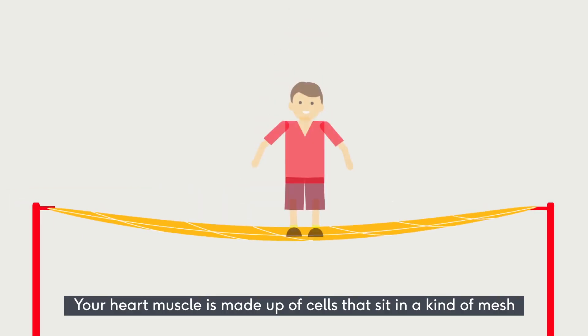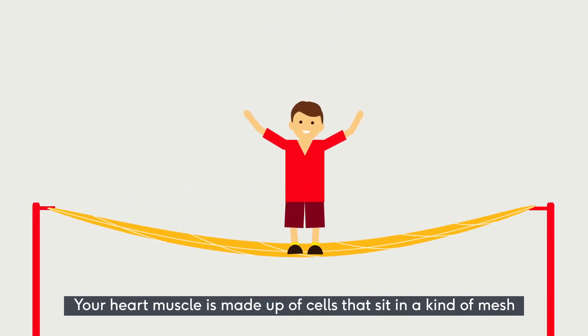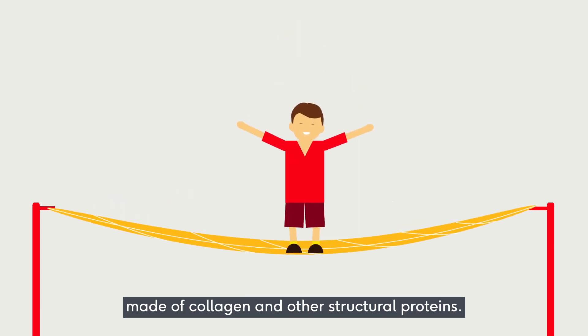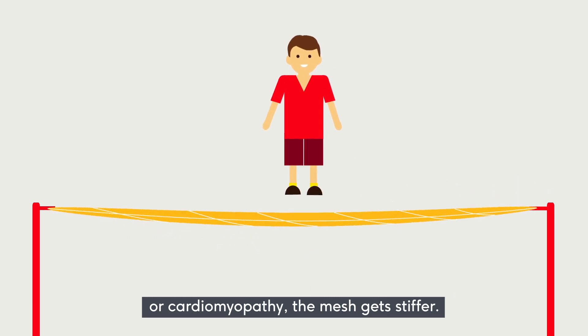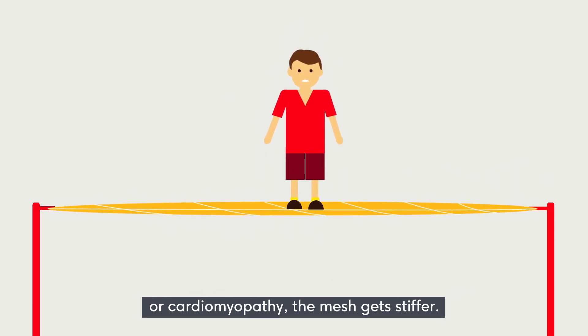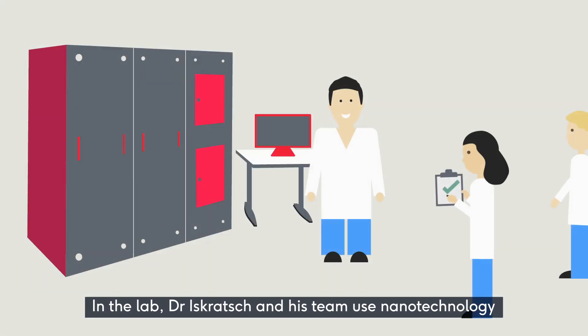Your heart muscle is made up of cells that sit in a kind of mesh made of collagen and other structural proteins. When the heart muscle is damaged by a heart attack or cardiomyopathy, the mesh gets stiffer.